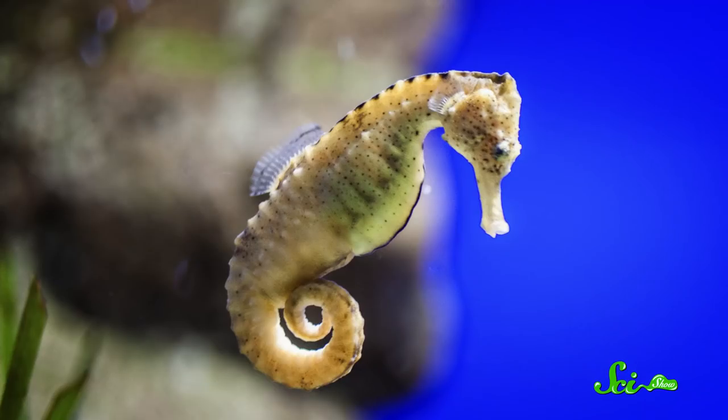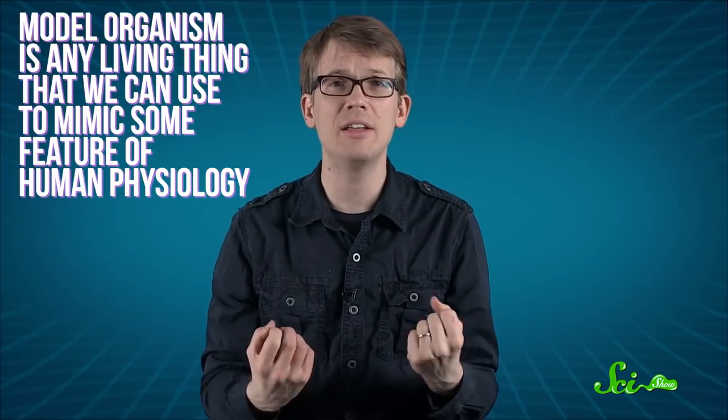Sea urchins? Fruit flies? Why do scientists learn about people by studying creatures that none of us could ever be mistaken for? And why sea urchins rather than, like, seahorses? What makes some animals more useful in the lab than others?